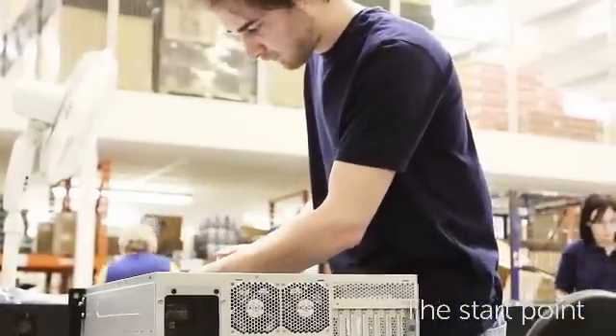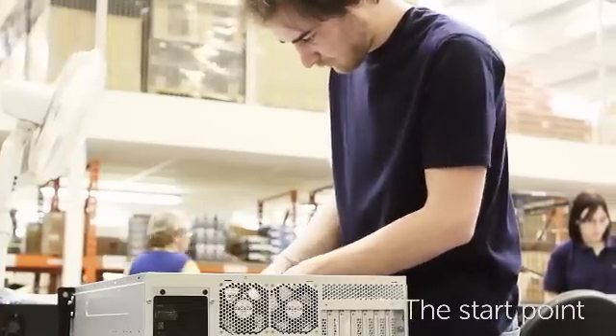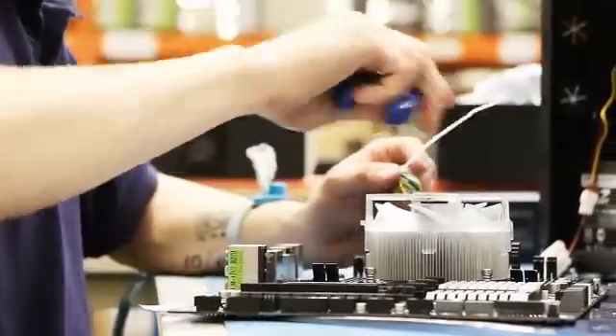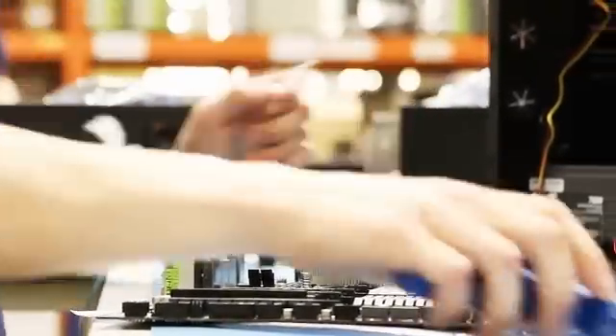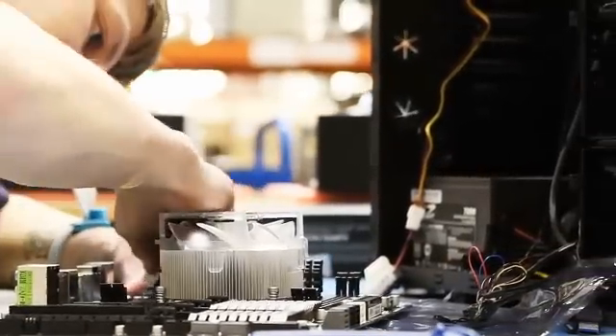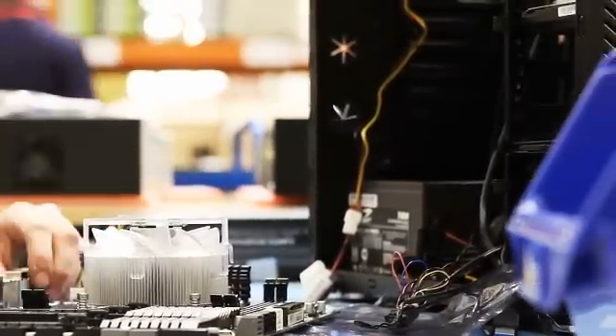The start point really is to understand what the customer is looking for, to decide the process we're going to have to build — and that's quite important really, to make sure we understand exactly how we're going to build these units, where we're going to build the units, and what equipment we're going to need to build the units.